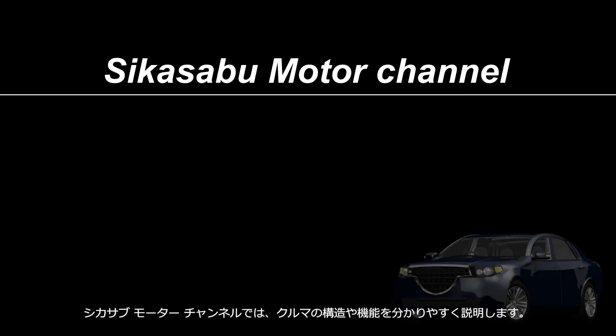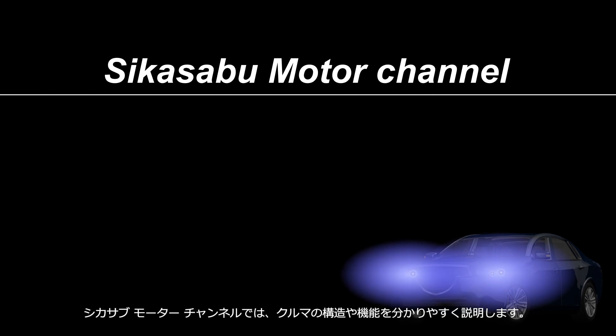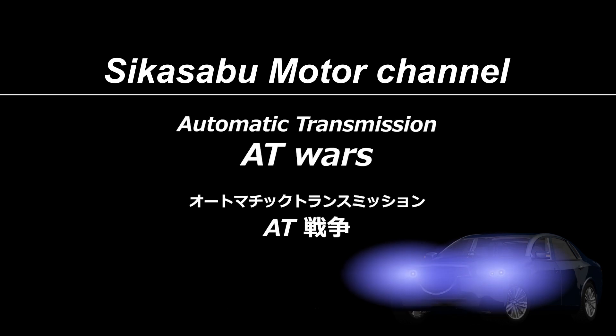Welcome to the Sheikha Serbu Motor Channel. This channel provides easy-to-understand explanations of car mechanisms. The topic of this video is AT Wars.